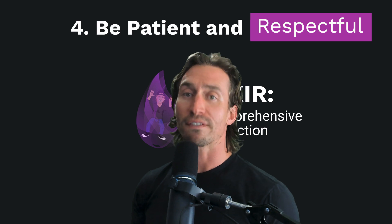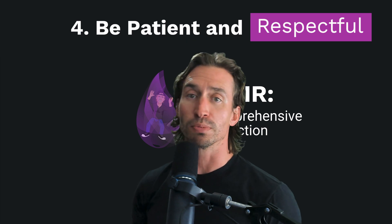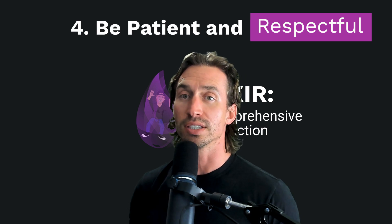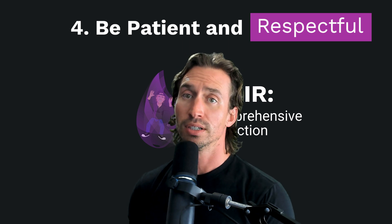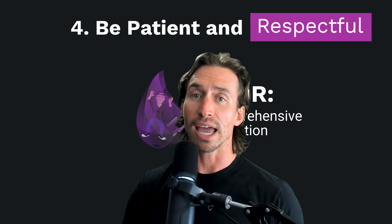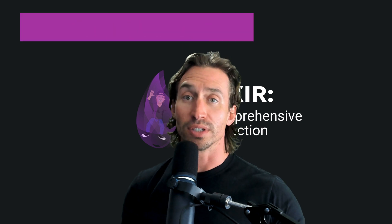Number four: be patient and respectful. Wait for responses — you don't need to message multiple channels or use direct mentions, and do not direct message me or other community members with questions. Help others when you can, fostering a collaborative learning environment.